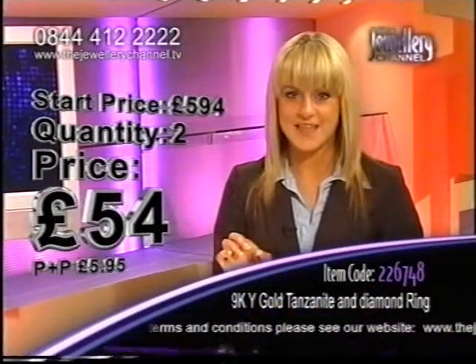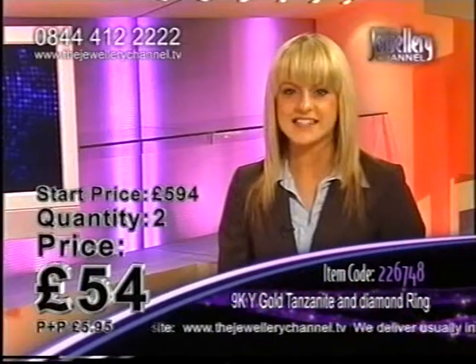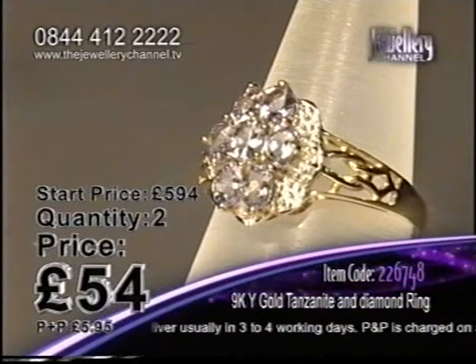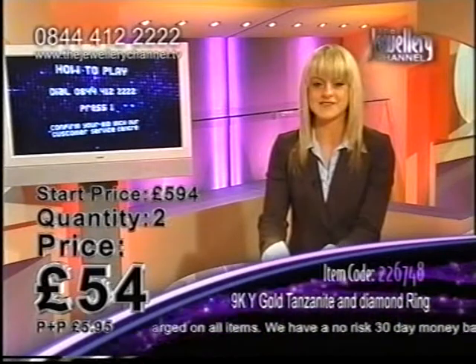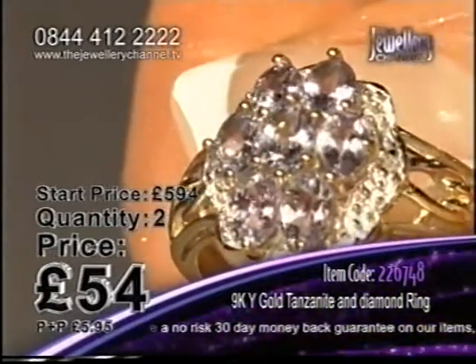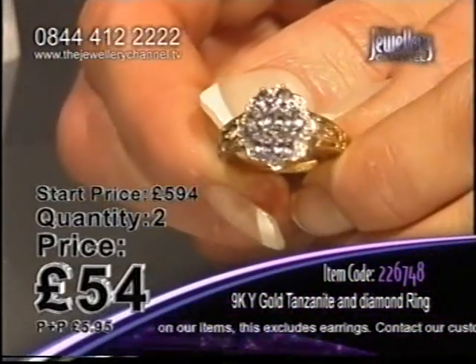That is incredible. All that tanzanite and diamonds — don't forget you've got diamonds there as well — in this beautiful ring for £54. That is incredible. All that gold detail in a beautiful, very feminine, very elegant ring. Maybe if you are looking for a gift for a lady, I can guarantee she is going to love this. Take a look at all those beautiful stones — seven stones in the centre, tanzanite which is of course a thousand times rarer than diamonds, so you are getting something very, very special.